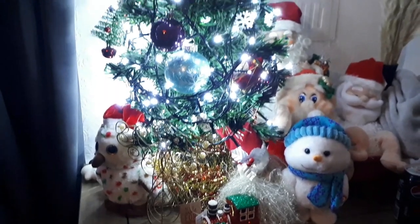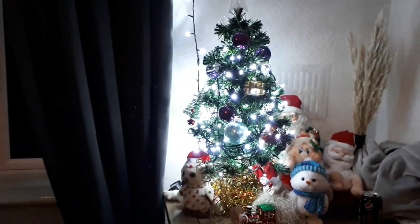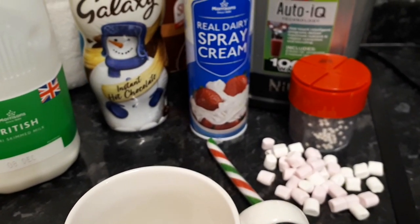Then I thought I'd show you guys our little Christmas display — we've got a little Christmas tree and all our little Christmas ornaments, which are so cute. We've also put lights up and around the curtains which looks so gorgeous and honestly lights up the room.